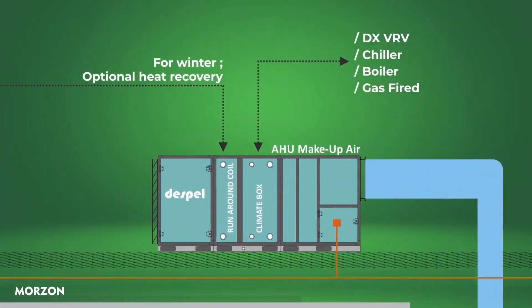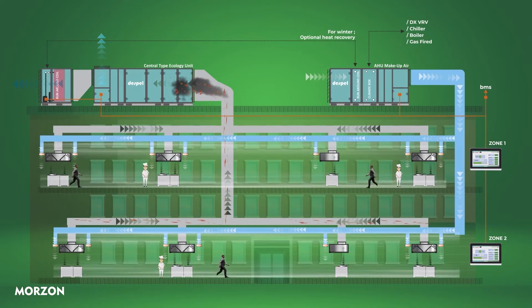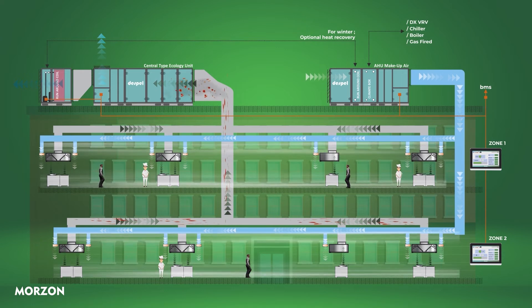Every time an exhaust fan removes air from your kitchen, an equal volume of air must enter. The air that enters cracks in a home's envelope to replace air that is exhausted is called makeup air. Despol's makeup air system automatically replenishes lost air as needed to ensure your kitchen is happy and full even when the master chef is busy at work.